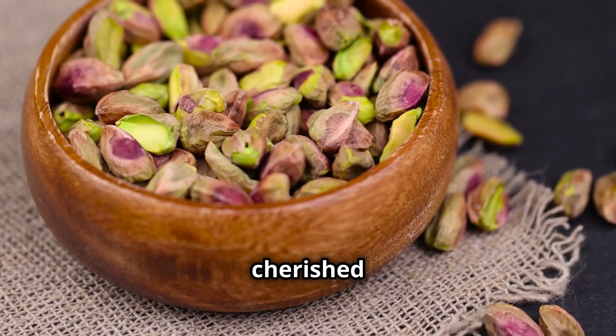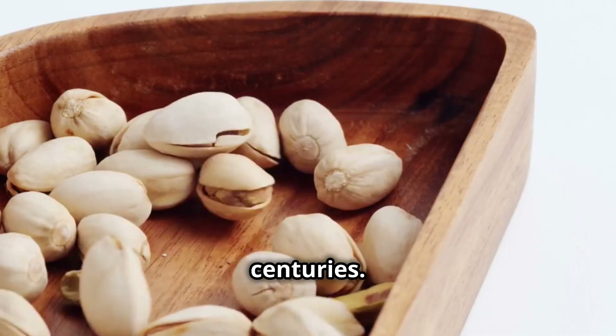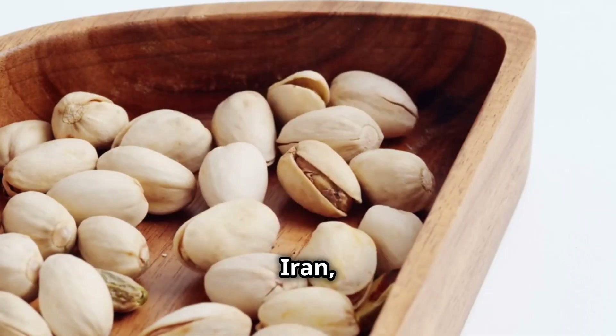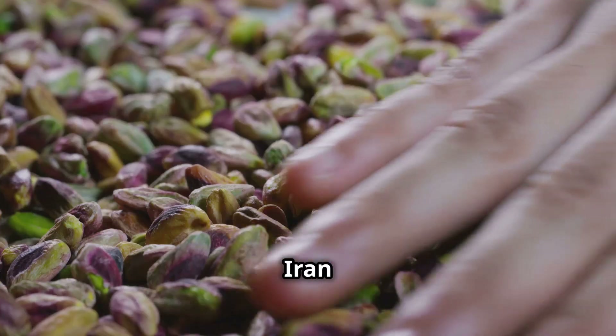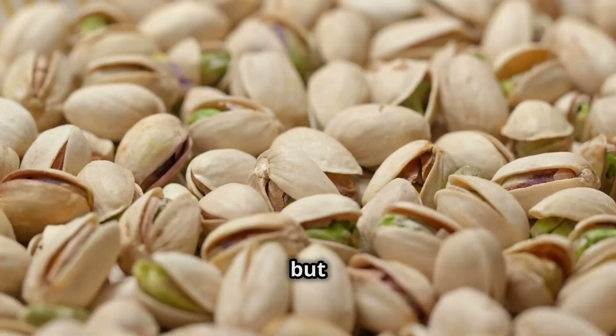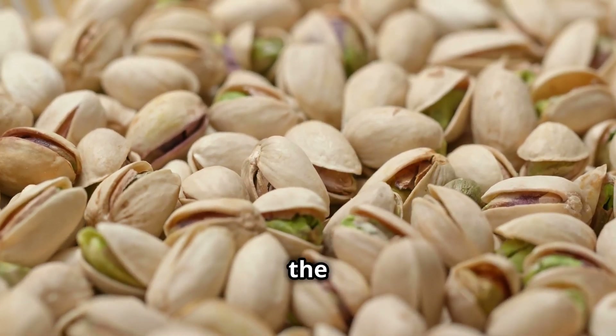Pistachios, one of the world's most cherished and nutritious nuts, have a rich history that spans centuries. Originally cultivated in Iran, this tiny green nut was once a symbol of wealth and prosperity. For years, Iran dominated the global pistachio market, but today the United States has taken the lead, producing nearly 40% of the world's supply.